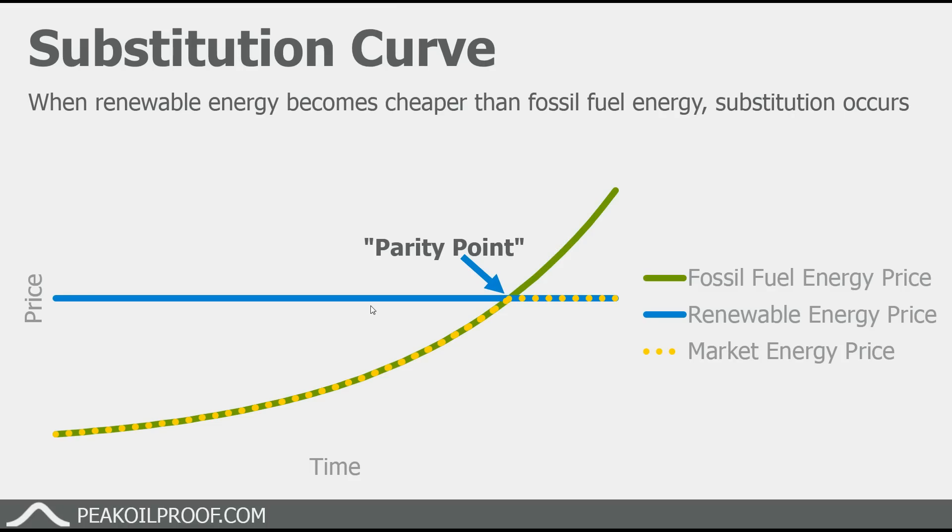In a previous video I had looked at just the cost of filling up an electric car with rooftop solar power versus filling up a gasoline powered car with regular gasoline. In that analysis I essentially found that right now it is cheaper to fill your electric car with rooftop solar powered electrons than it is to fill a gasoline powered car with gasoline.